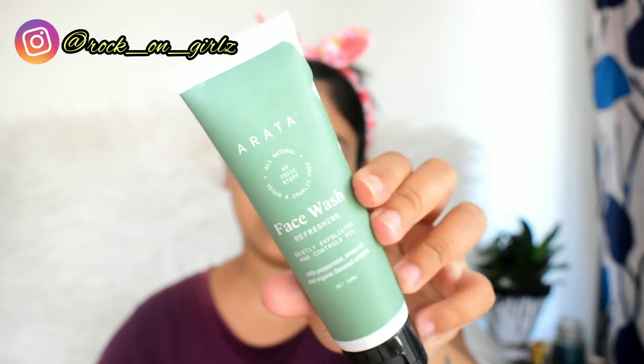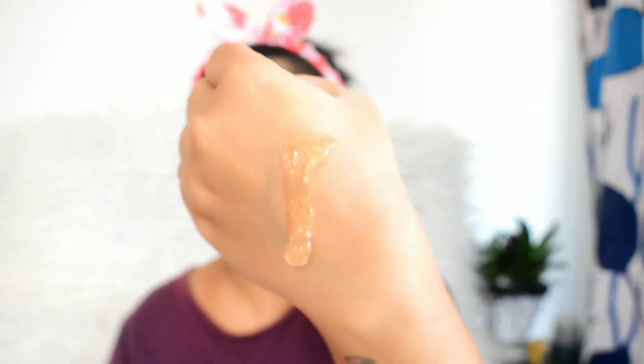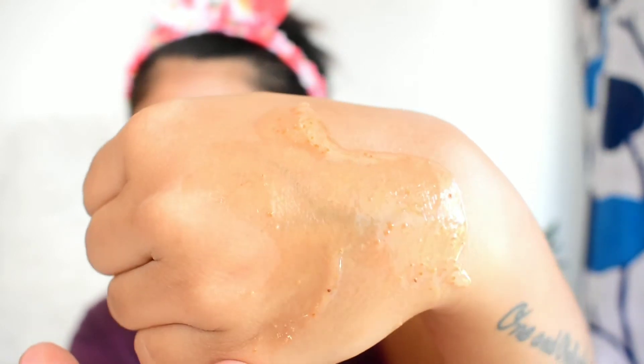My next step is face cleaning, and this Arata refreshing face wash is a gel-based face wash. It contains scrubbing particles, which is why I prefer to use it three times a week. The key ingredients are 90% water, flaxseed extract, peppermint, and lemon oil. It not only refreshes my skin but also refreshes my mood, and after using it I feel a nice cooling sensation on my skin, which I absolutely love.